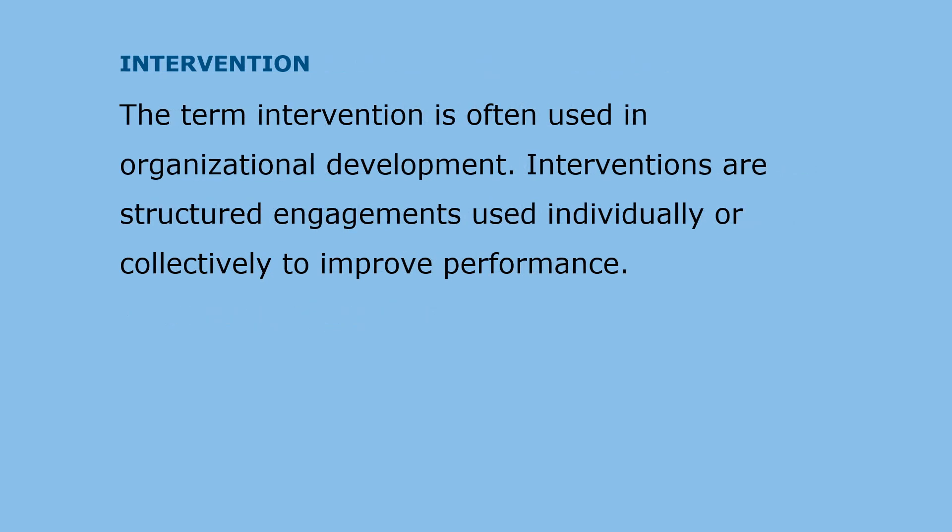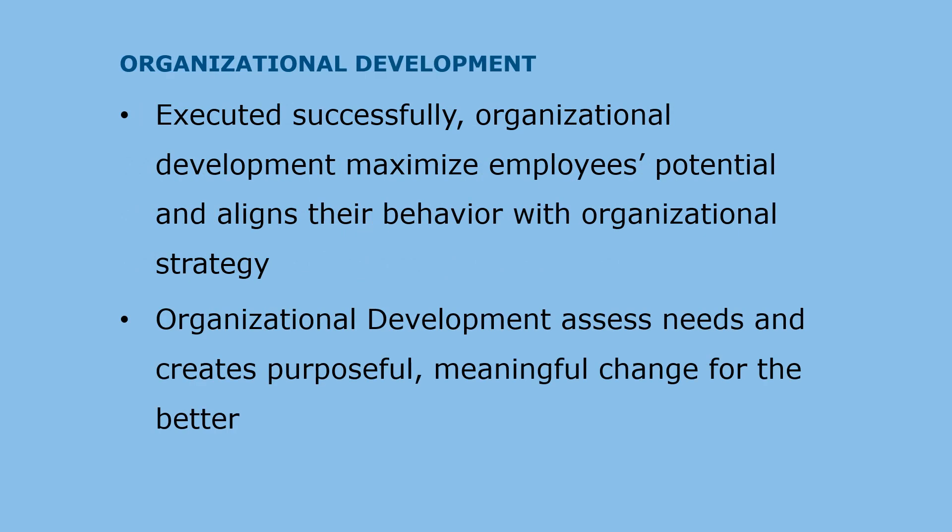The term intervention is often used in organizational development. Interventions are structured engagements used individually or collectively to improve performance. Every action that influences organizational performance should be called an intervention. Executed successfully, organizational development maximizes employees' potential and aligns their behavior with organizational strategy. Organizational development assesses needs and creates purposeful, meaningful change for the better.